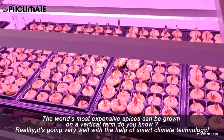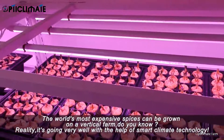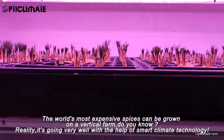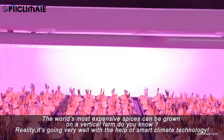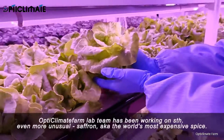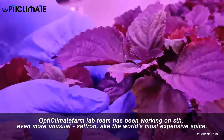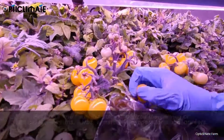The world's most expensive spices can be grown on a vertical farm, and it's going very well with the help of smart climate technology. The OpticLimit Farm Lab team has been working on something even more unusual — saffron, the world's most expensive spice.